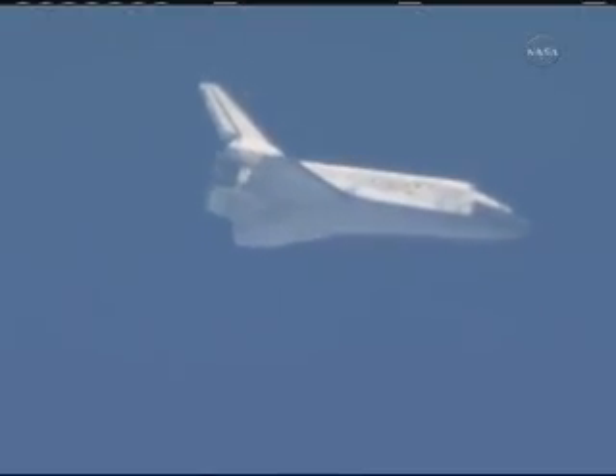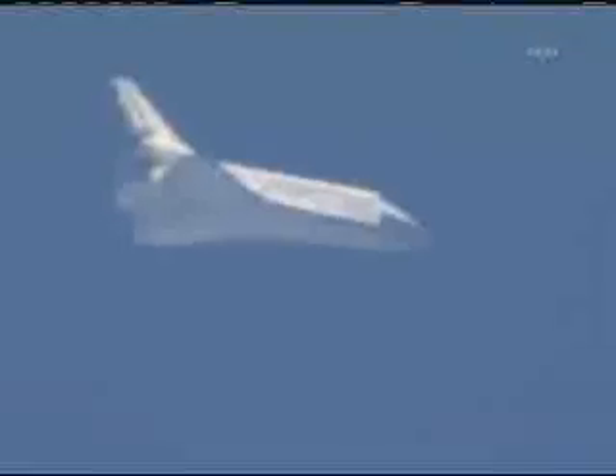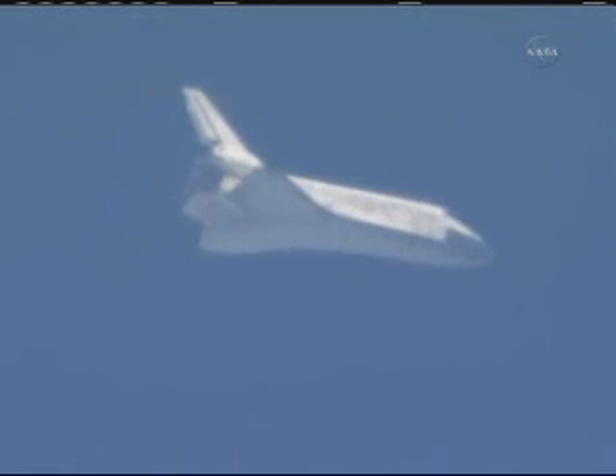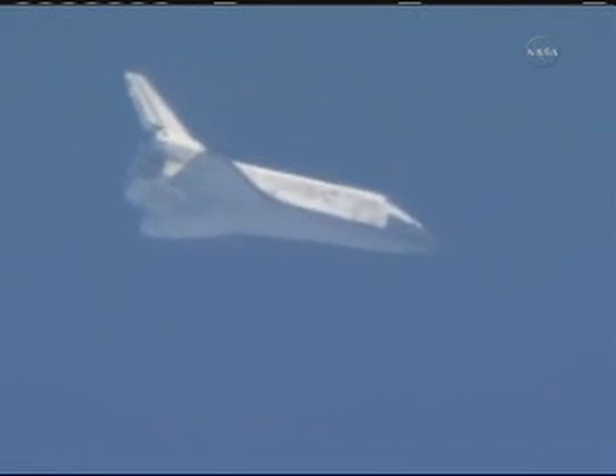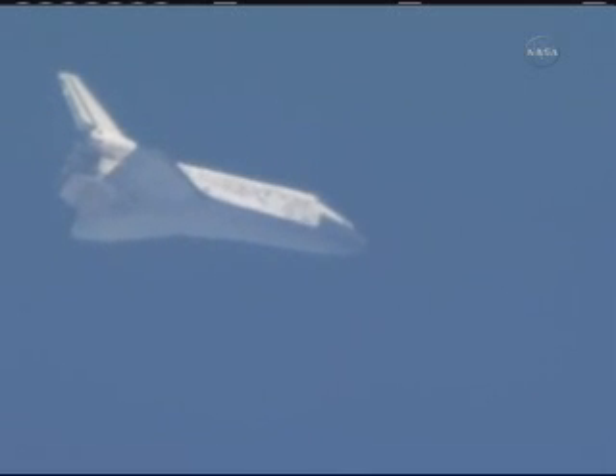Capcom Charlie Hobah updating the crew on the winds and the weather. This is a view from the heads-up display looking out Pilot Eric Bowe's window. Discovery now five minutes from touchdown. It is traveling 850 miles an hour. Its altitude 11 miles. Range to touchdown 35 miles. Discovery continuing to drop 286 feet per second. Its wings are now level.